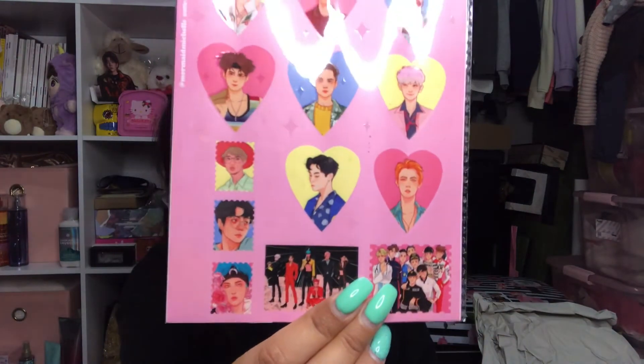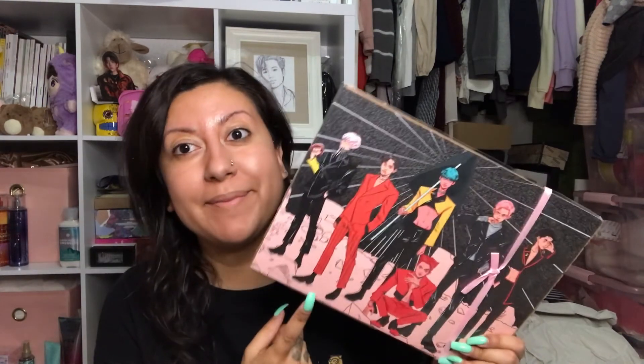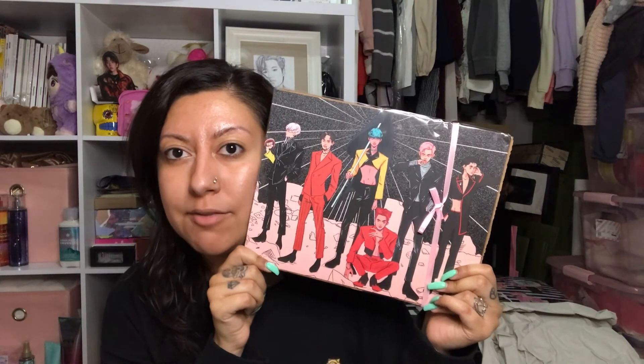Oh, how cute is this — she sent me two packages! How adorable. The note says: 'Thank you for all your support. I hope you love these prints.' I got more stickers — it's them from The War, some little things that look like stamps, them from Unfair, and then them from Obsession. I love these. And I got an Obsession print that I'm going to have to frame and put somewhere. Sorry, it's like four in the morning that I'm filming this.